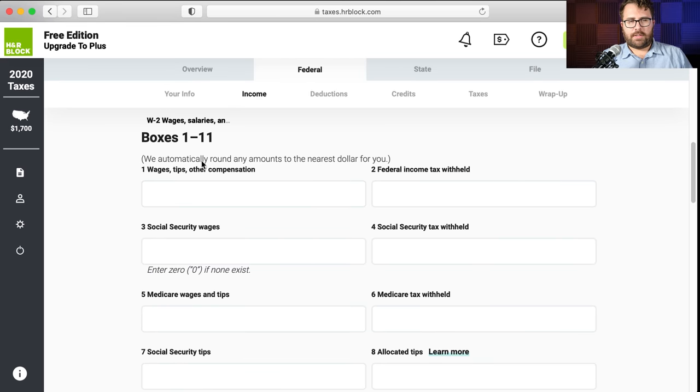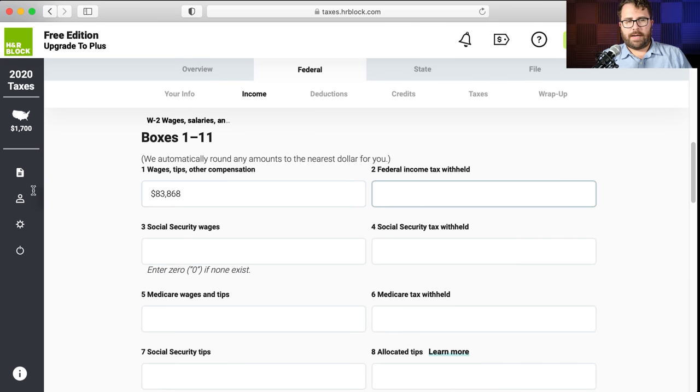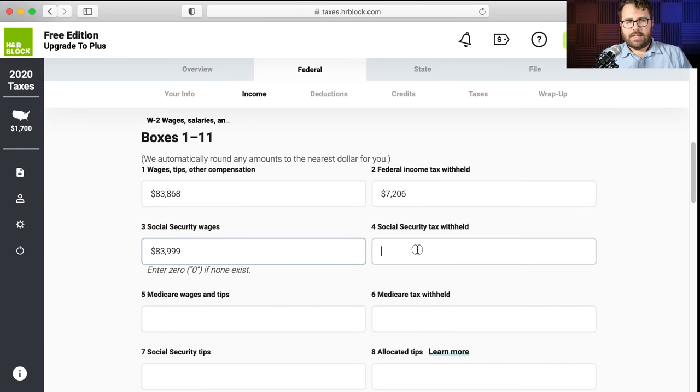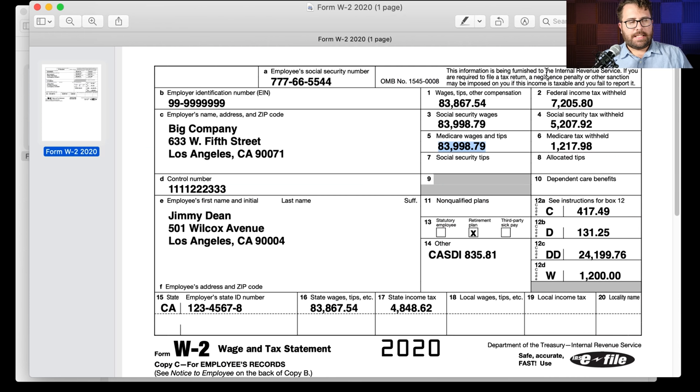Now we're filling in the numbers — boxes 1 through 11. Wages, tips, other compensation: $83,867.54. Federal income tax withheld: $7,205.80. Social security wages: $83,998.79. Social security tax withheld: $5,207.92. Medicare wages and tips: $83,998.79. Medicare tax withheld: $1,270.98. Nothing in boxes 7 through 11. The reason social security and Medicare wages are higher than box 1 wages is because Jimmy contributed $131 to his 401(k) plan — 401(k) contributions reduce box 1 taxable wages, but don't reduce the social security or Medicare wage basis.